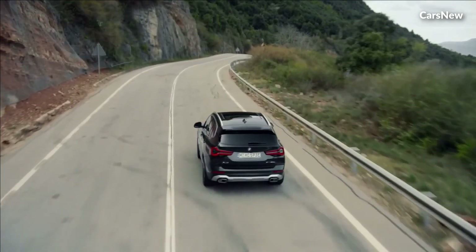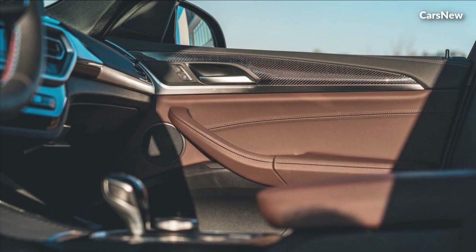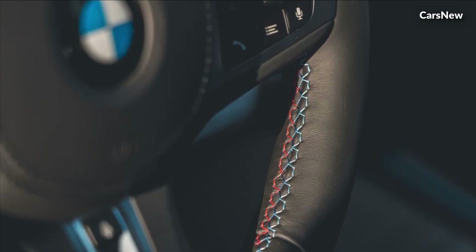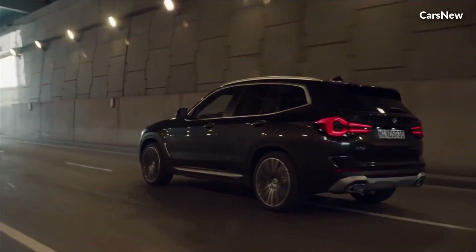With ample legroom, supportive seating, and a host of comfort-enhancing features — including heated and ventilated seats, panoramic sunroof, and ambient lighting — every journey in the X3 is a first-class experience.